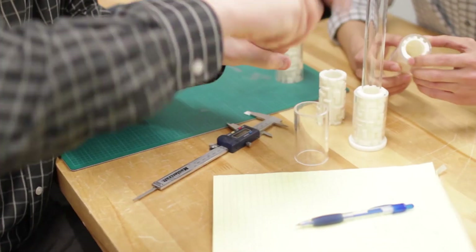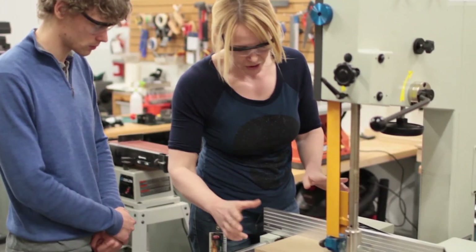Come in, have a look around, get the feel for the space, learn how the machines work.